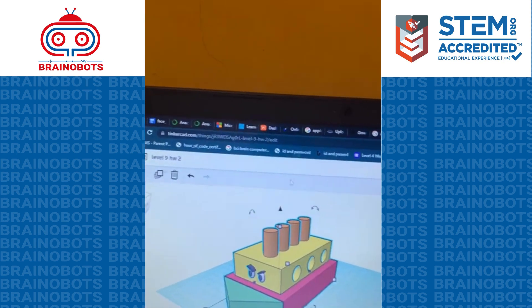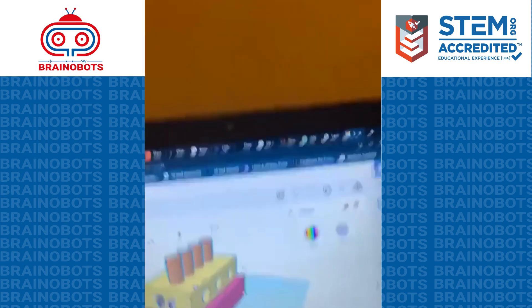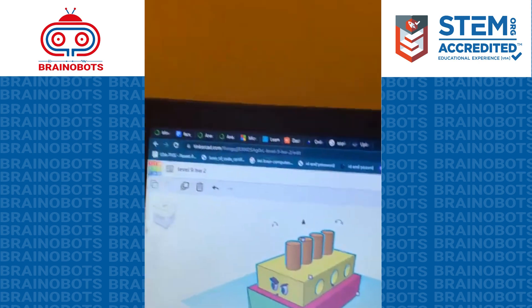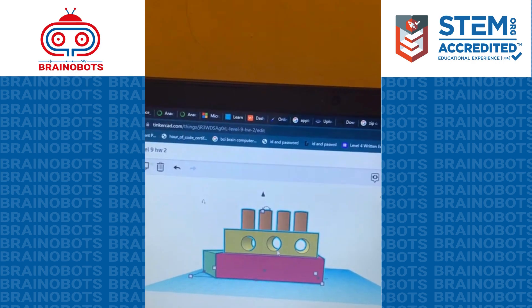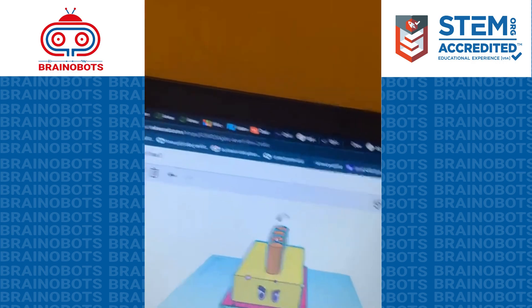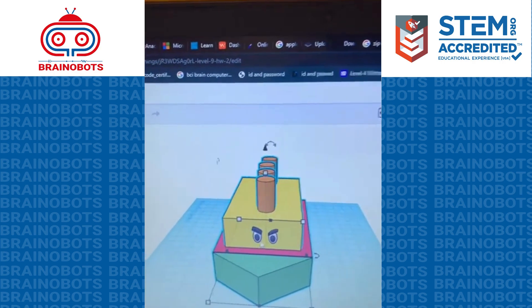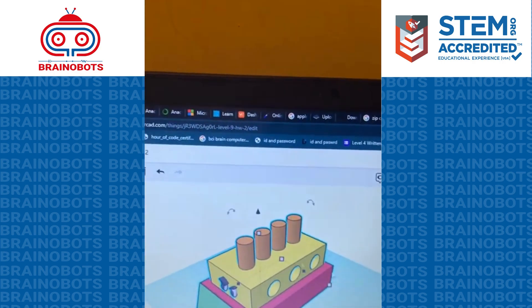Then I took three cylinders again, put them through here, and made them hollow. I grouped them and made these windows. I also made these eyes for decoration. This is my homework — thank you.